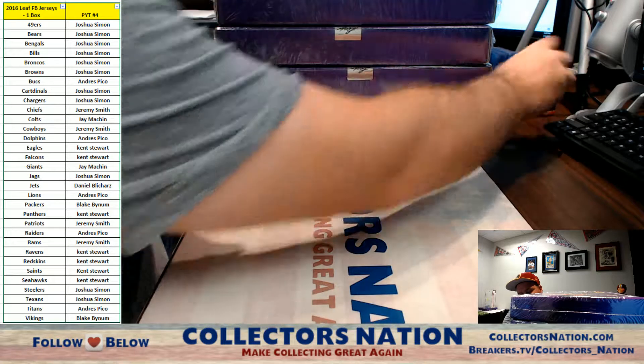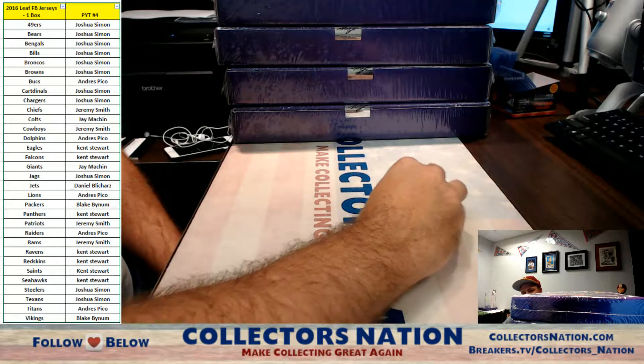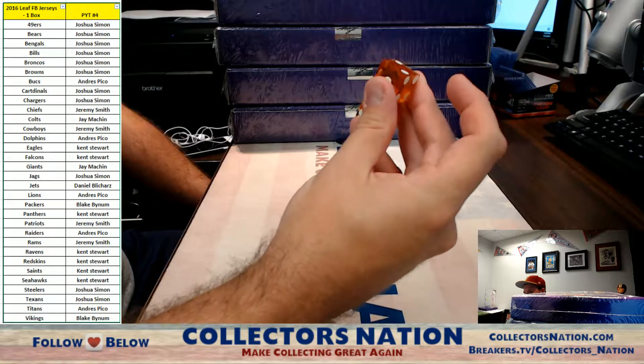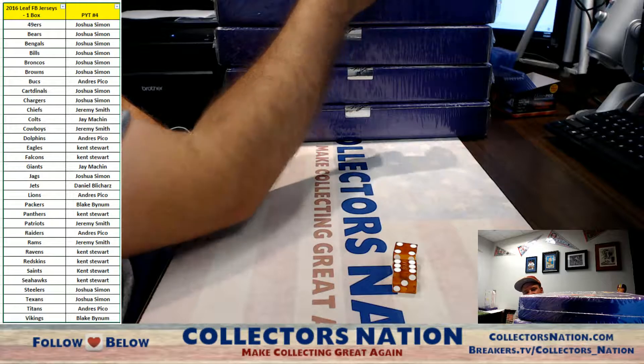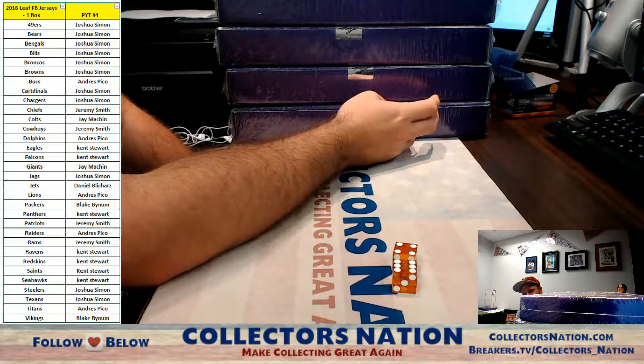So we're going to roll the dice. It's going to work like this — as I roll the dice, if it comes up a 2 it'll be box 1, a 3 will be box 2, a 4 will be box 5. Whatever I roll, it'll be 2, 3, 4, 5, 6, 7, 8. Anything else will be a re-roll.